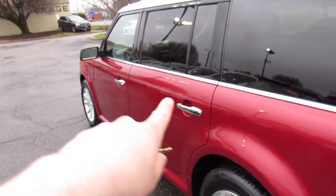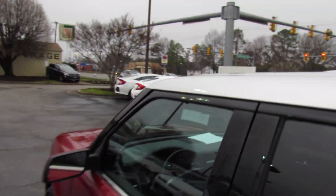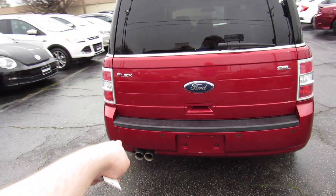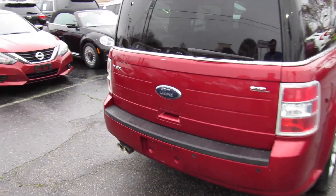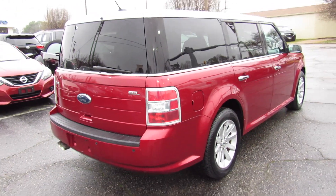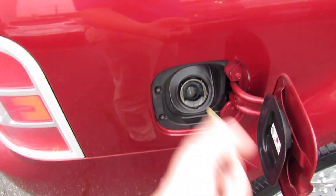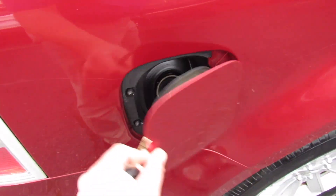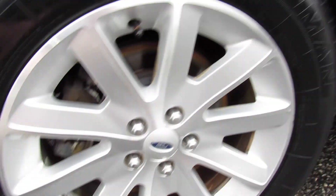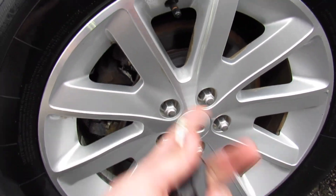Tinted privacy glass all around, your chrome door handles, and up top you have the silver color contrast roof. Around the rear, this one is equipped with park assist and dual-tipped exhaust down below. You can see the Flex and SEL badges. Fuel cap is on the passenger side — capless for the typical easy fuel system. Down below, this one is riding on a brand new set of Iron Man tires, 235-60 R19s on 19-inch alloy wheels, with rear disc brakes.